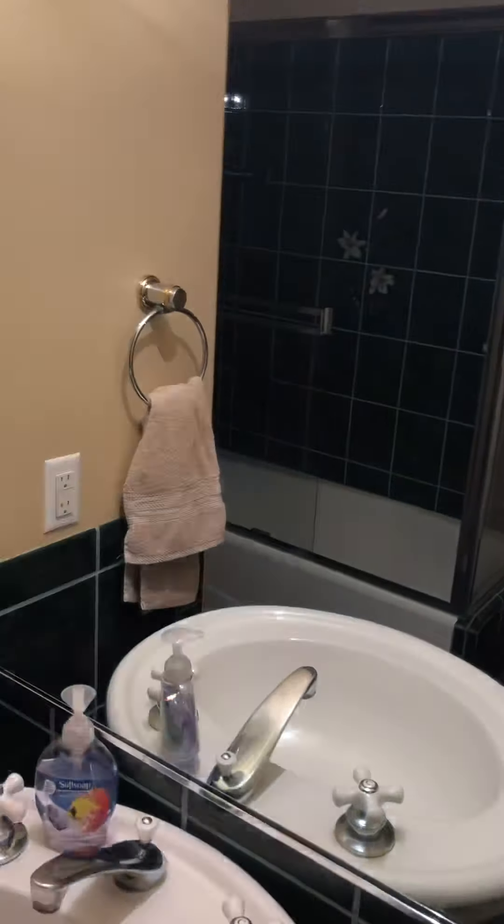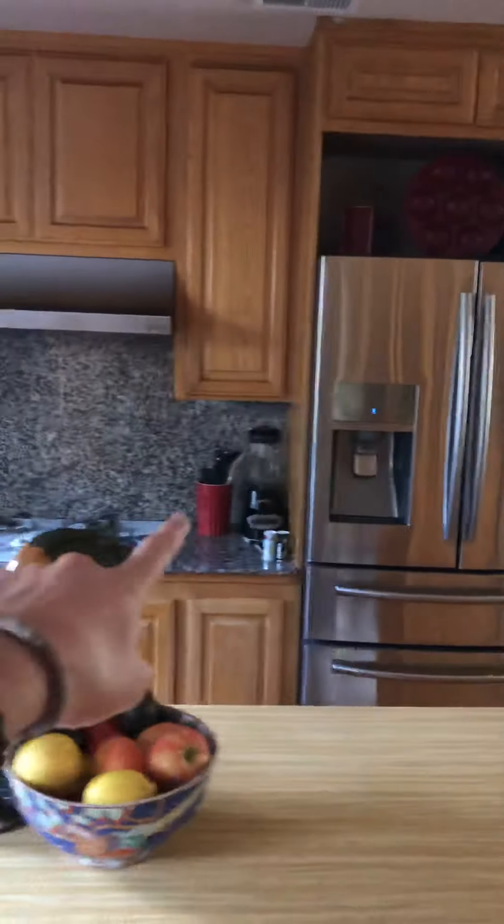Bathroom here. Laundry room. And into the kitchen. So that wall you're going to want to take out and kind of blow this thing up.